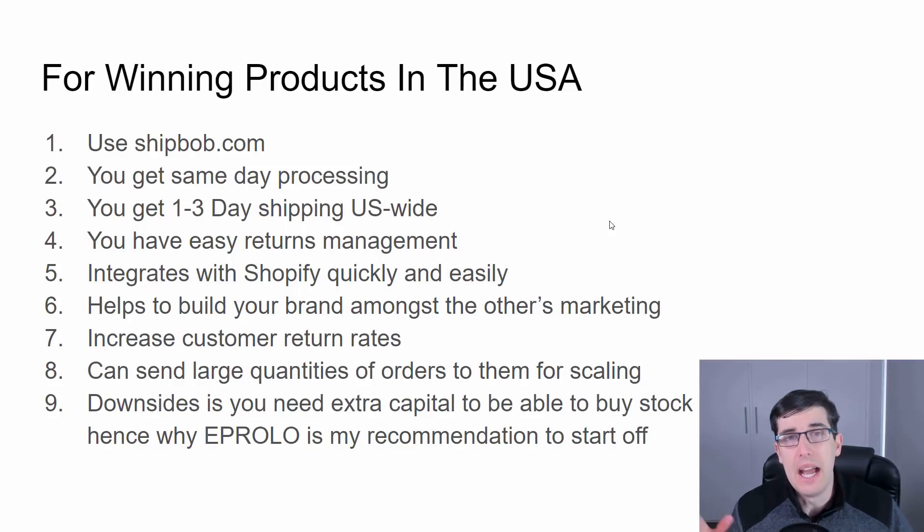If you have one product with one variant, it's super easy — you just say I've got this product, this variant, and this amount of stock, and send it. ShipBob has around five or six warehouses in the United States. The one I normally send to is Dallas, because Dallas is more smack-bang in the middle of the US.